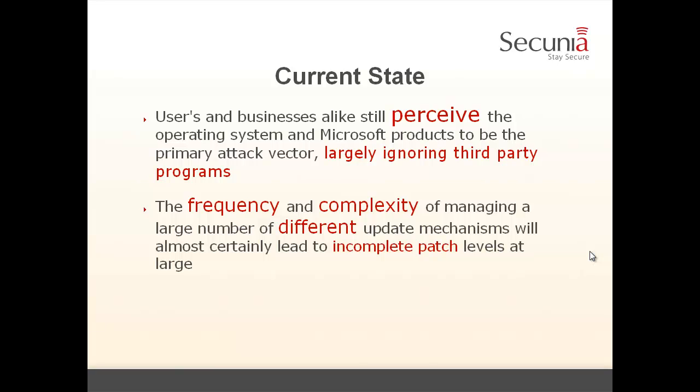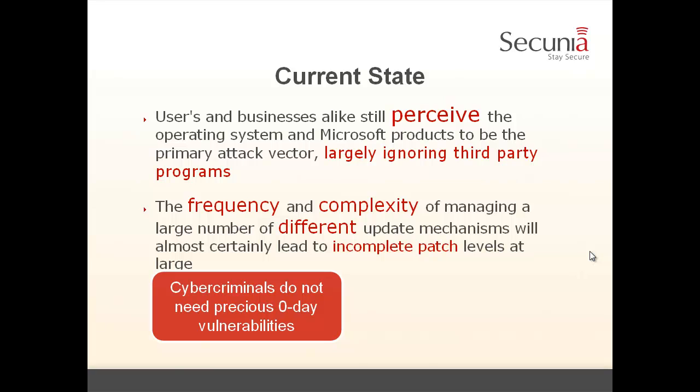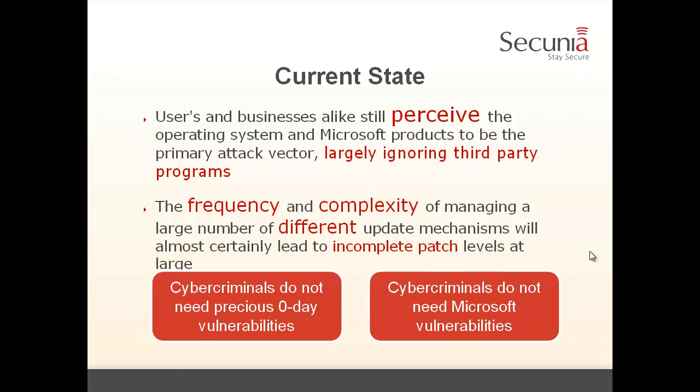Currently, users and businesses alike still perceive the operating system and Microsoft products to be the primary attack vector, thereby largely ignoring third-party programs. Further, the frequency and complexity of managing a large number of different update mechanisms will almost certainly lead to incomplete patch levels at large. With almost 2 billion internet users, cyber criminals will always find a large pool of unpatched victims to attack. So cyber criminals do not need precious zero-day vulnerabilities — there's no need to buy them if you can always find a large pool of unpatched systems. And they do not need Microsoft vulnerabilities; they use them if they get them, but they can do their business very well without them.